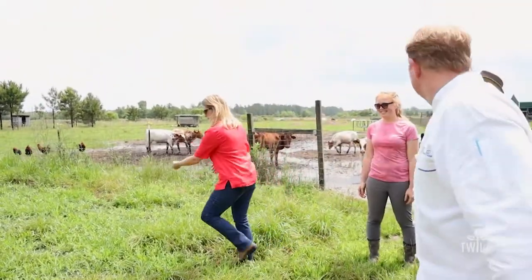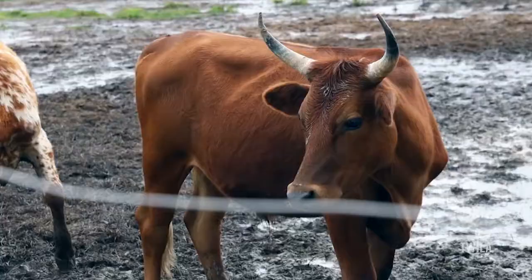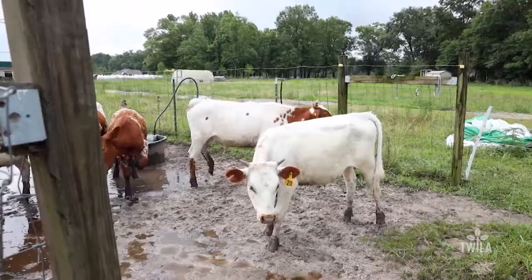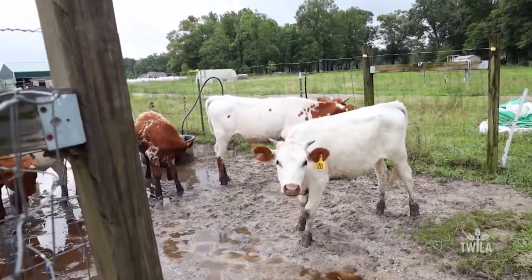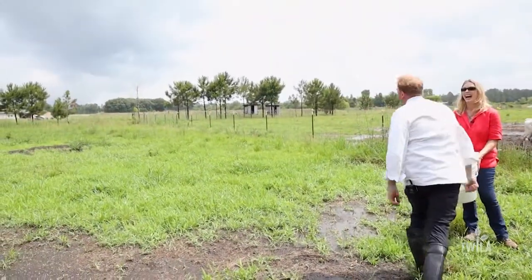We're actually going to go spread the seed and then use the cattle to chase it down. That's right. So I guess technically you'd call this cover crop pasture overseeding, where we've thrown it out and then using the cattle is just a fun way to do it — very labor free for us, and they'll do all the work.